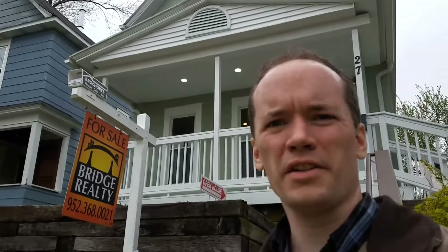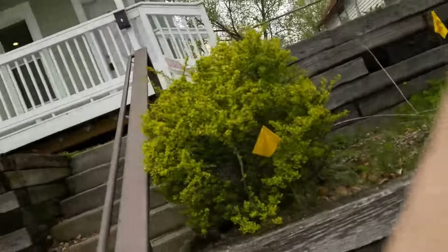Hello guys, this is John Stiles, real estate agent with Bridge Realty, and today I am at 27 Magnolia Avenue doing an open house. I want to take you guys on a quick tour through this place, so let's go take a look.